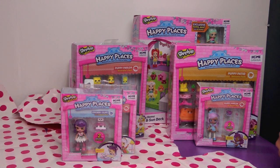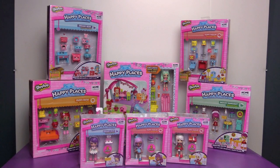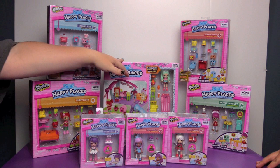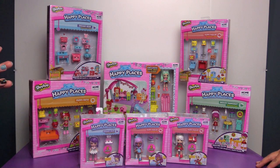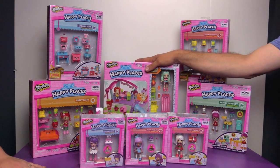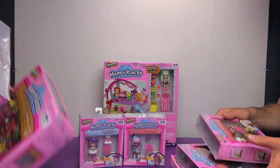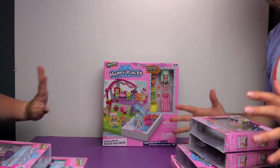Okay let's get the table all set up so we can start opening these. I don't know where to begin — there is so much, it is overwhelming. I think we are going to open up the pool first, and then the Puppy Parlors and stick to the same theme. Let's move some of these other ones out of the way for now, but don't worry — we are going to be opening up everything.